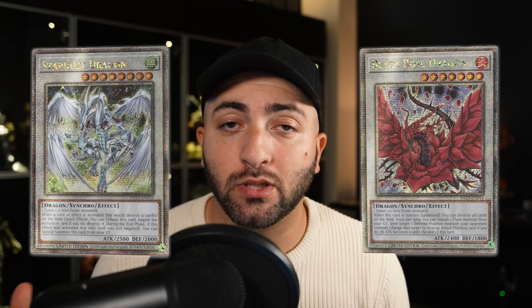Another card I'm a big fan of is Ancient Fairy Dragon. We are finally getting another quarter century secret rare to add to the signer dragon set list. We have Stardust, we have Black Rose in starlight as well as quarter century, and now we have Ancient Fairy Dragon. I hope to God they release the other ones — if they do, it will be such an incredible set and it'll absolutely boost the promos as well as the tin that just came out in September.